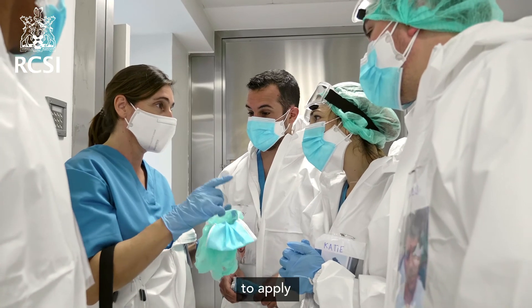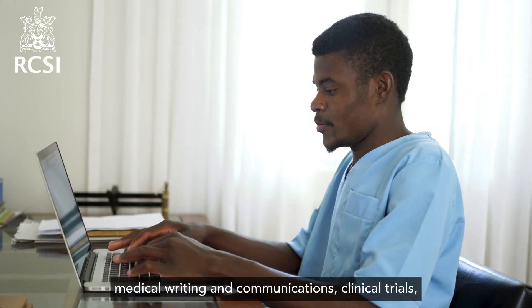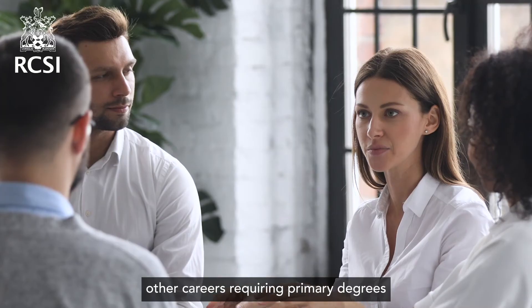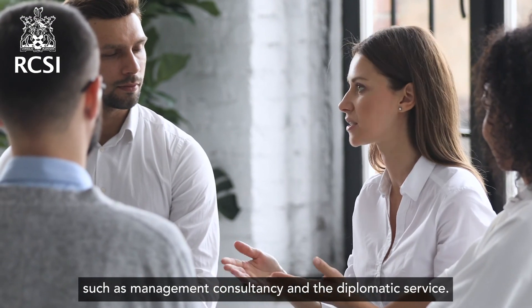Graduates are in a position to apply for roles in the pharmaceutical industry, regulatory affairs, medical writing and communications, clinical trials, patient advocacy, scientific research, and other careers requiring primary degrees such as management consultancy and the diplomatic service.